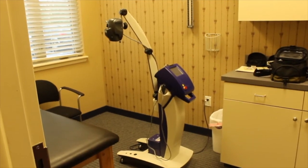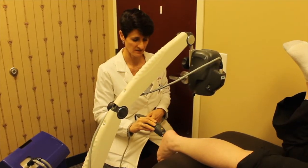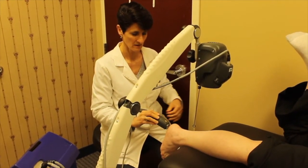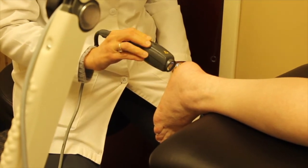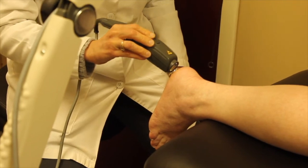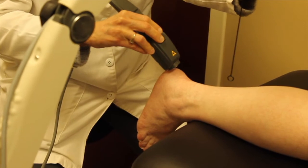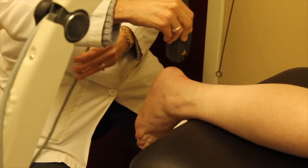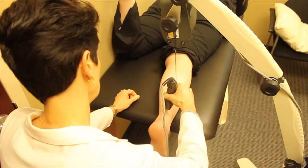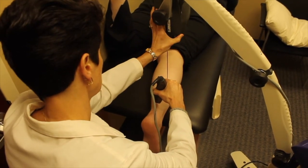One of the many treatment modalities that we're most proud of in our office is the MLS laser therapy. This device allows us to treat many different types of acute and chronic pain, inflammation, and swelling. The photon energy of the laser penetrates deeply into the tissues to accelerate cellular reproduction and growth to allow for healing. It reduces inflammation and pain and also reduces swelling and stiffness.